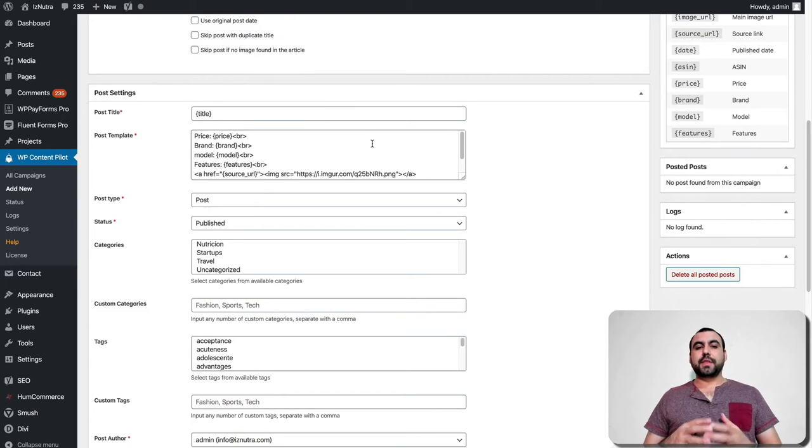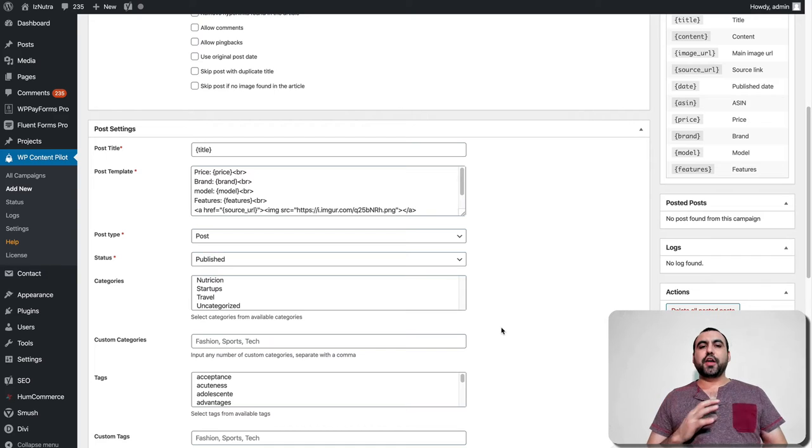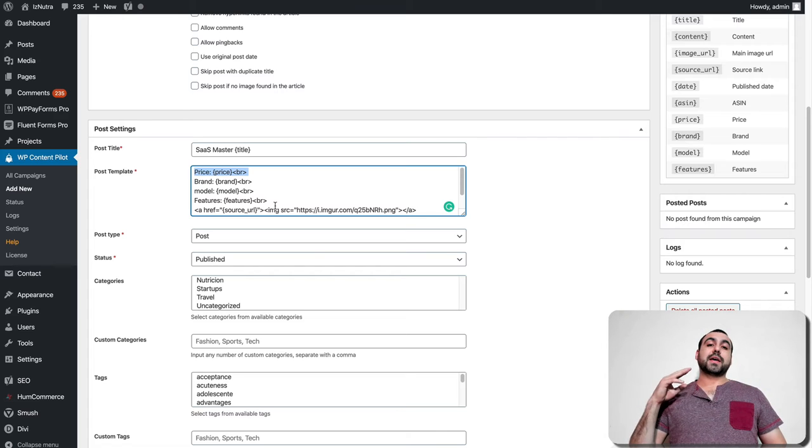This is where the magic starts. You can set the post title using template tags to customize how the title would look, or you can add your own title — like saying every title should say 'Sass Master' and then the title it grabbed. Post template lets you configure what's included: price, brand, model, features, source URL, content, and more. You can remove or replace these fields, or add your own HTML to make it look nicer. For example, if you don't want to include the price, just remove it from here.